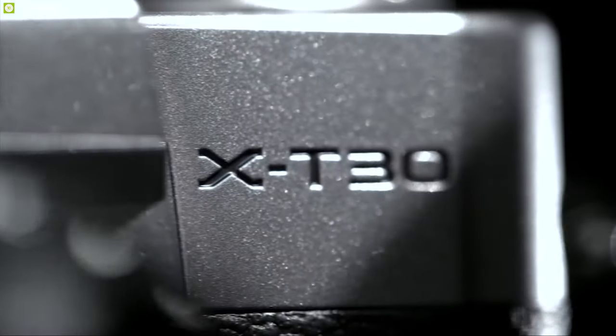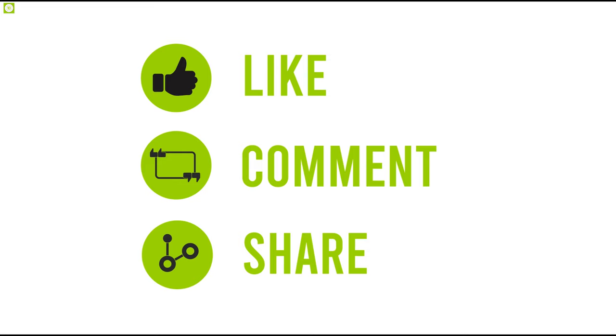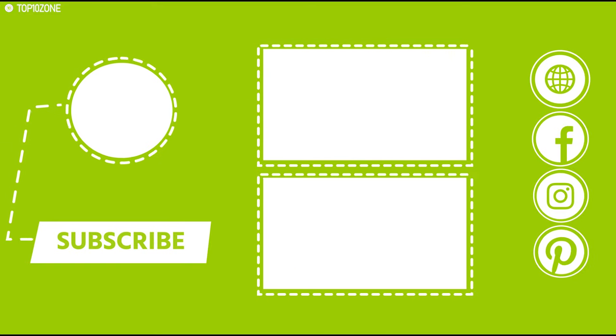So that was all about the top 10 travel cameras. Like, share, and write down your valuable thoughts below in the comment section. Subscribe to our channel for more videos like this on your feed.